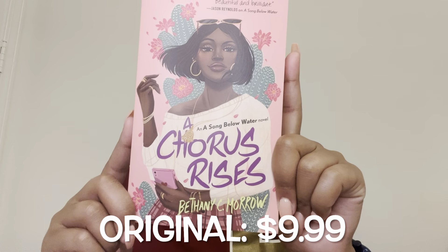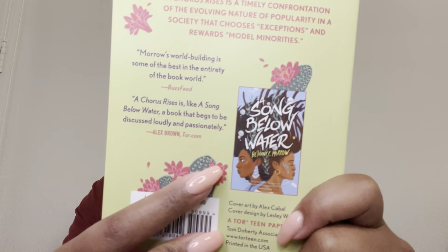Next, we have A Chorus Rises by Bethany C. Morrow. This is the sequel to A Song Below Water — it's been on my channel before. I just started this series. Also, I forgot to mention that just about all of these books just came out this month — well, in June, I should say, because it's July now. I think only two of them had already been out, but most of these just came out. I had been waiting for them, so I had to get them to continue the series.